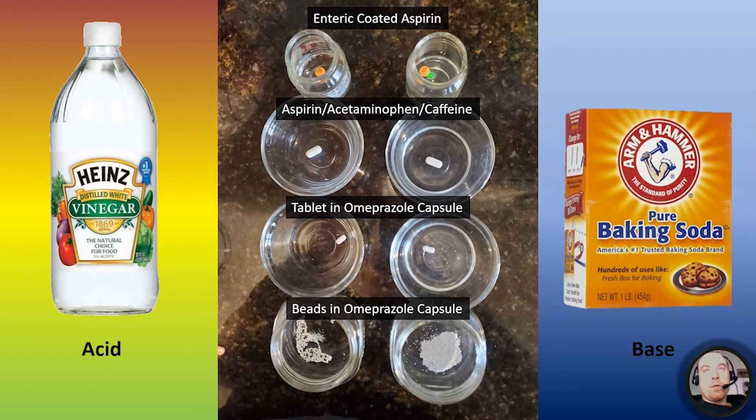Up top in orange is enteric coated aspirin. It might be tempting to think the orange coating is the enteric coating, but that's not the case — I'll show how we discover that. Next is a generic form of Excedrin: aspirin, acetaminophen, and caffeine. Acid is on the left, base on the right, all in vinegar (5% acetic acid) or baking soda solution. Then we have the tablet found inside the omeprazole capsule, and the beads from the omeprazole capsule. This is as close to zero minutes as I could get.